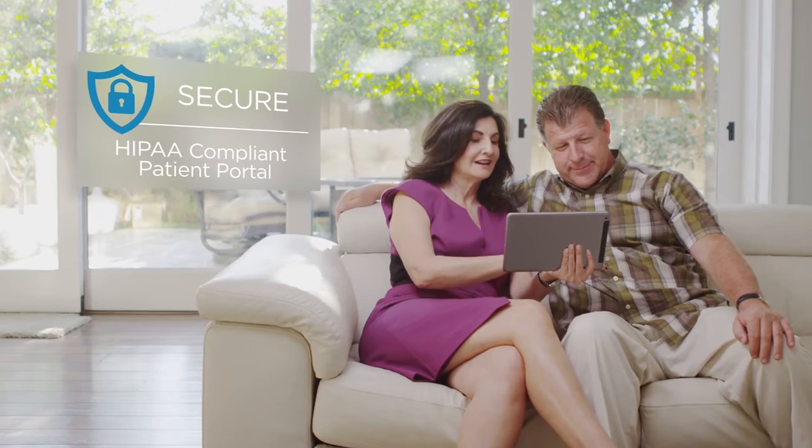Patients can relive and share their consultation, giving them confidence to move forward with their treatment.